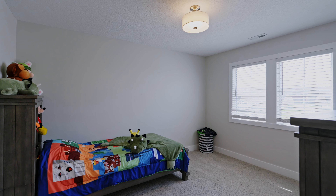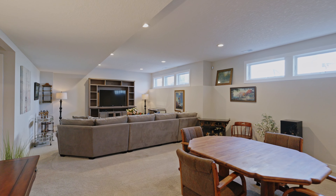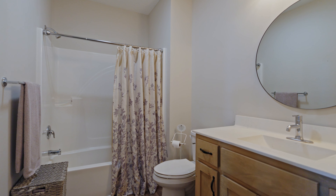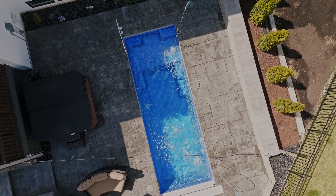It's got five bedrooms, four and a half baths, over 4,000 square feet of living space, and that's just the inside. Let's go check it out. Inside, you're going to find that it's not just very aesthetically pleasing, it's also very functional.